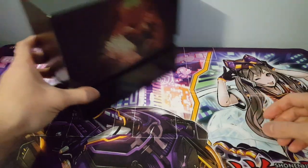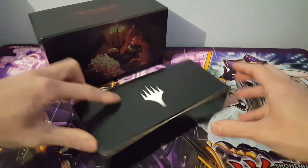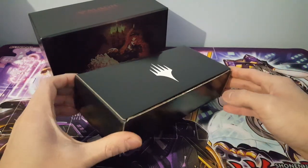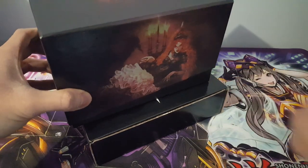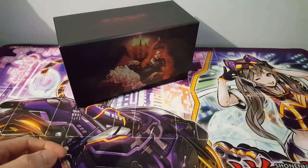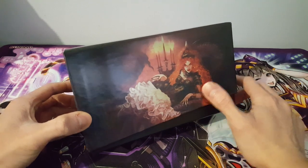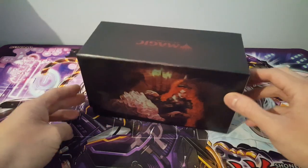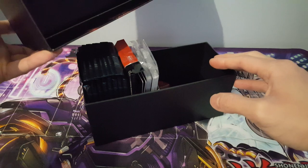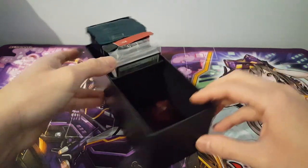We have a box here. Not too sure what's inside — it turns out it's just an empty box, but interestingly you can use it as storage, which is really nice. It adds a level of functionality so you can store cards in it. We also have this very nice artwork of Olivia herself, which is fantastic. The other side shows the same thing. Putting that aside, let's take a look inside.